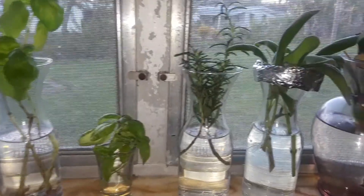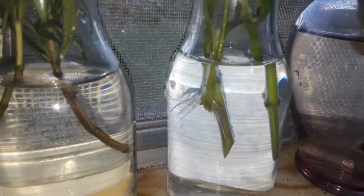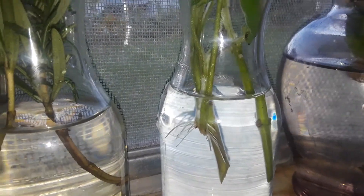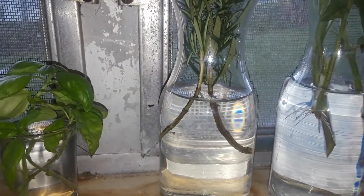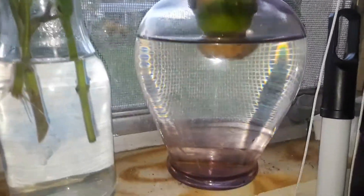My sage, if you can see that, is beautifully has some nice roots coming in. I also got some new rosemary that I'm trying to root right now, and the pineapple hasn't really done much of anything.